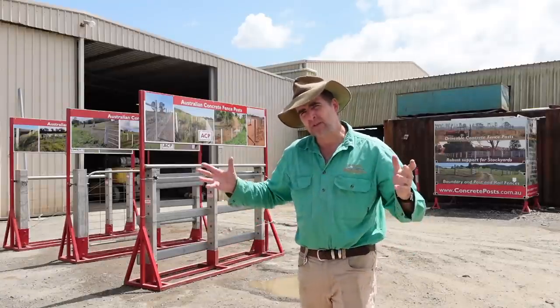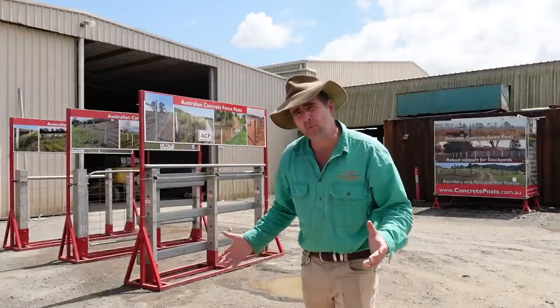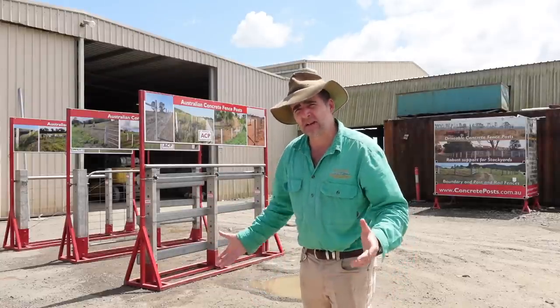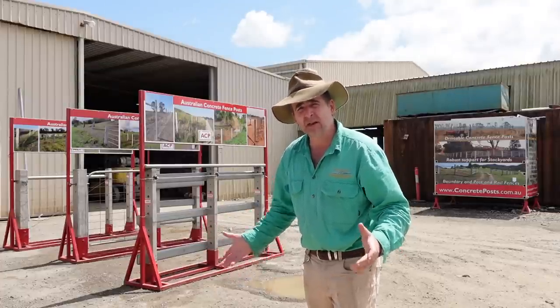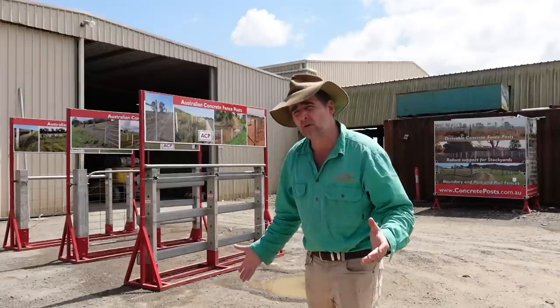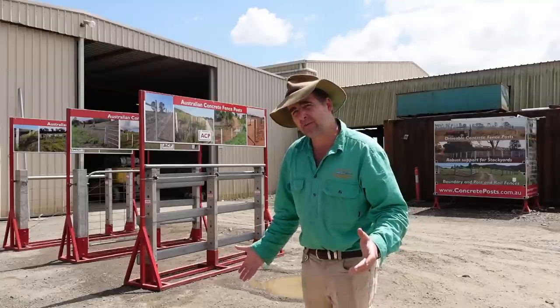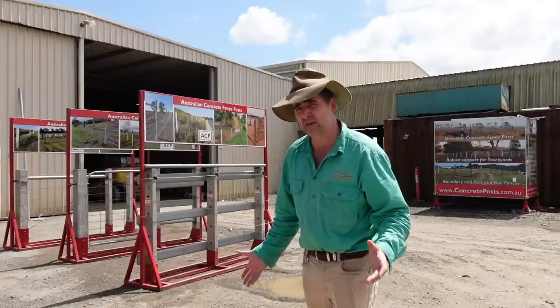G'day, I'm Tim Thompson. One of the things I love to do is find out how things are made and why they're made that way. For that reason I'm at Dungarubba in New South Wales at Australian Concrete Posts to find out about the manufacture of concrete posts and indeed why they're made the way they are. This promises to be a fascinating little video — behind the scenes making a product that's a lot more complex than you initially realised.